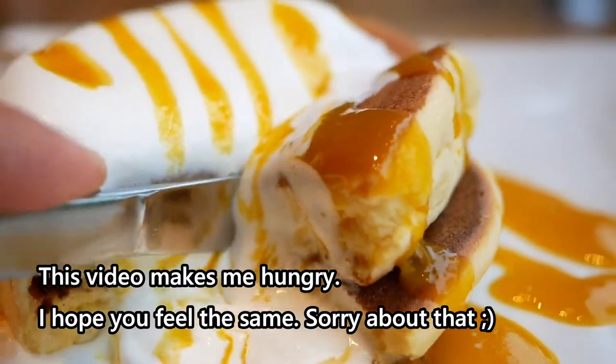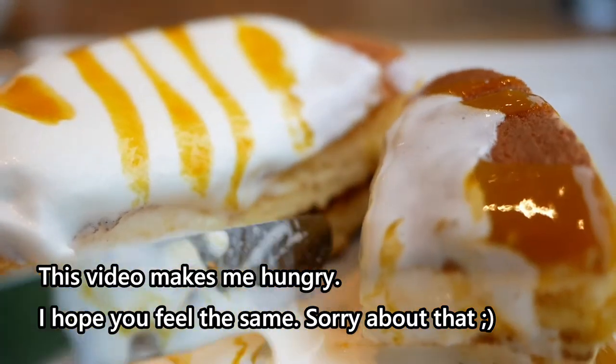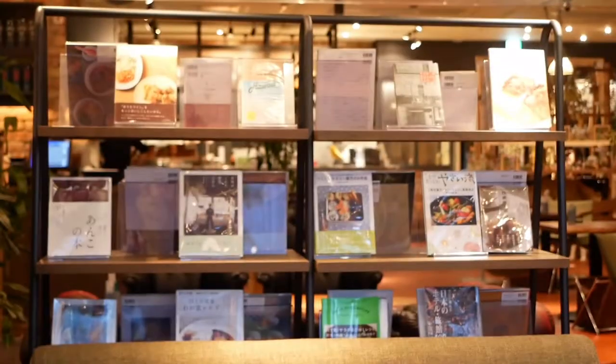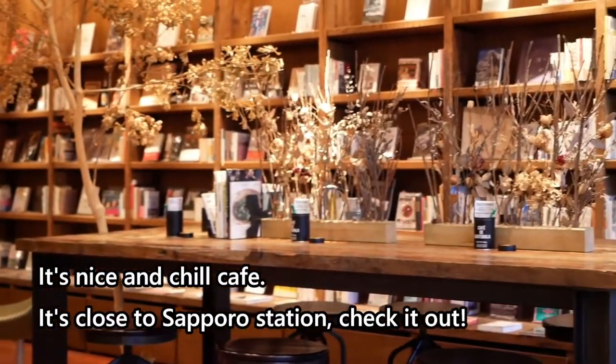This video makes me hungry. I hope you feel the same — sorry about that! It's a nice and chill coffee.